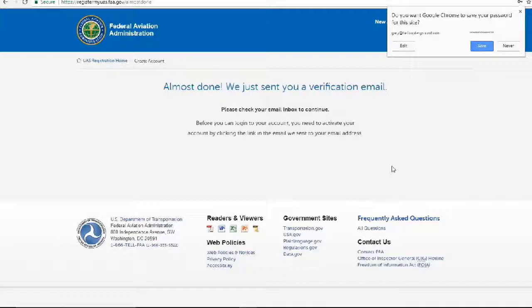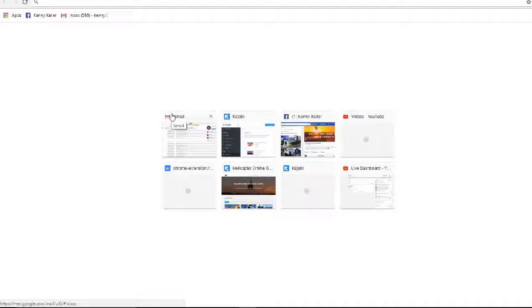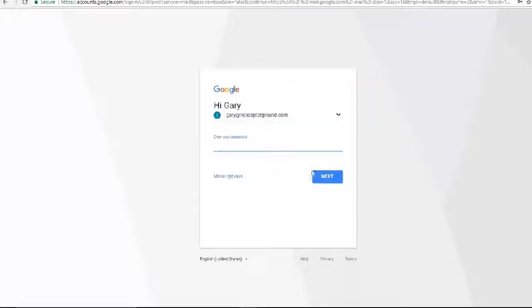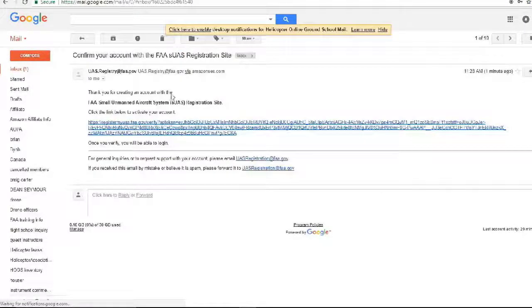They send a verification email, so I need to open up the browser and go to my email. I have to sign in and there I have an email that says 'Confirm Your Email.' It says: 'Thank you for creating an account with the FAA Small Unmanned Aircraft Systems registration site. Click the link below to activate your account.'